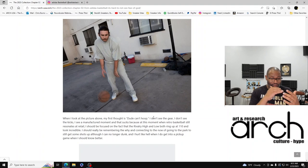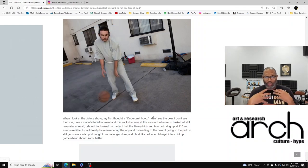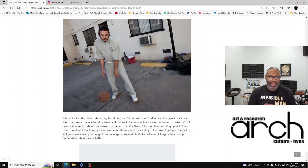When I see this picture, the first thought is that dude can't hoop. I don't see the gear, I don't see the kicks — I see a manufactured moment, and that sucks. Because right now, when retro basketball is hitting hard and resonating at retail, I should be focused on the fact that the Rivalry High and Low both ring up at $110 and they look incredible. I should really be remembering the why — and I'm not when I see this picture.